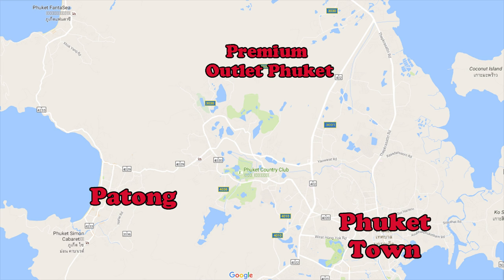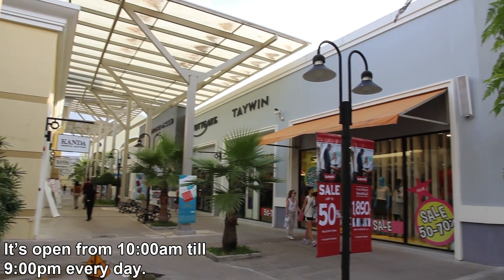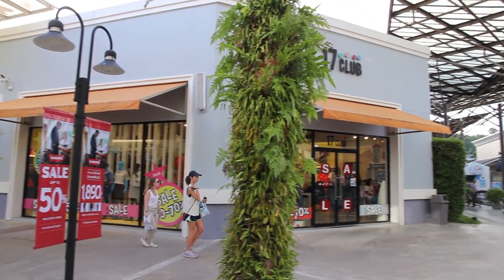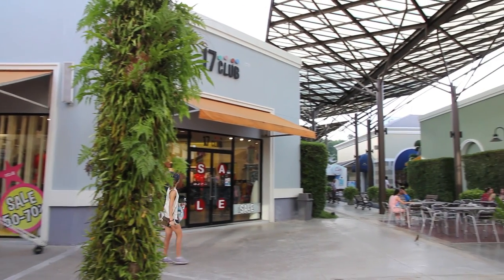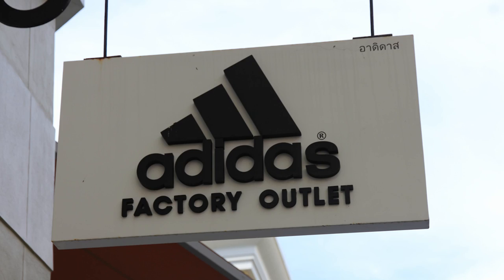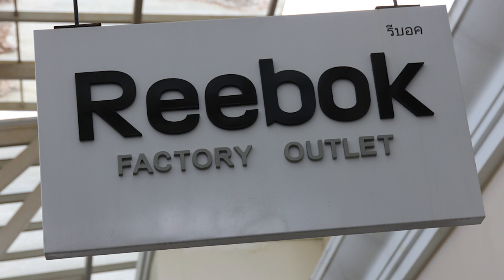Next is the Premium Outlet Phuket. It's about a 20-minute journey from Phuket town and about 35 minutes from Phuketong. This is an outlet center where you'll find dozens of different brand names. Generally the prices here are pretty similar to the prices you might expect to pay at an outlet center in your home country.